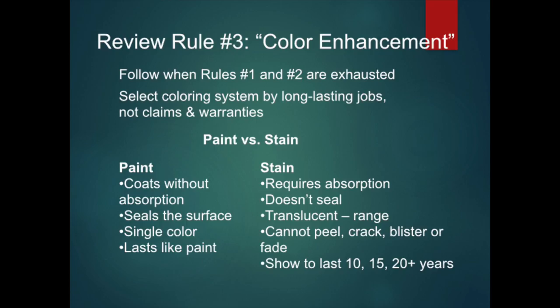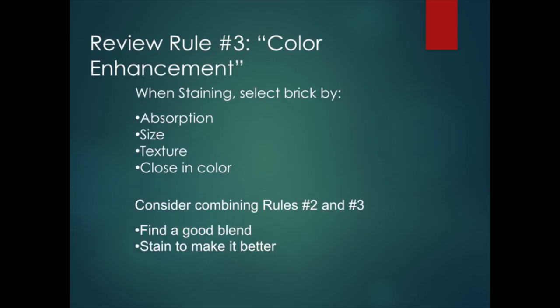Let's review rule number three: color enhancement. Follow this rule when rules one and two have been exhausted — when you can't find the right brick and you can't match by blending. Select your coloring system from companies that can show you their long-lasting jobs. Understand the difference between paint and stain and especially between stain and watered-down paints. When selecting a brick to stain, make sure that it is absorbent. If you have any doubt, check with your stain company. From absorbent brick, select by size first, then texture, then try to get as close as you can in color. Consider the benefits of combining rules two and three — try finding a good blend, then improving it with color enhancement.